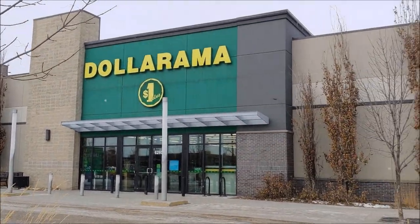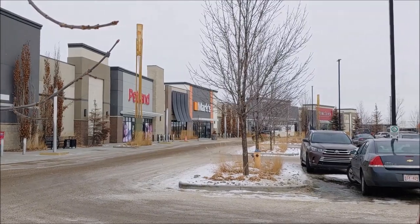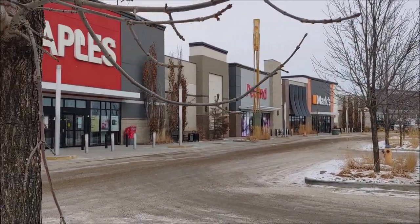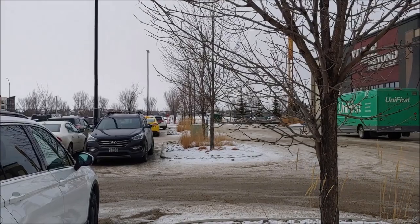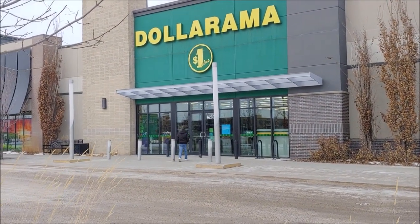Here we are at a Dollarama in a high-end part of the city. It's in a strip mall area close to a Walmart, and people just down the road have houses that are over $3 million. So will this store give me better items? Let's find out.